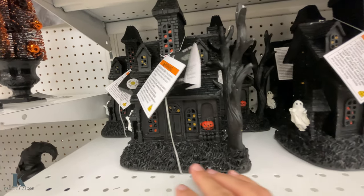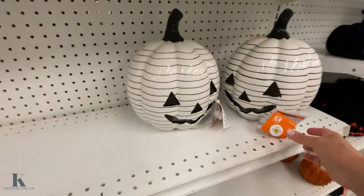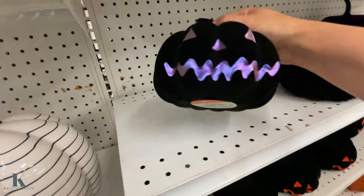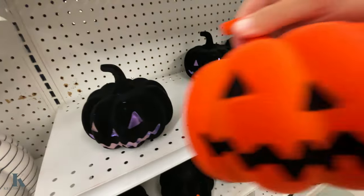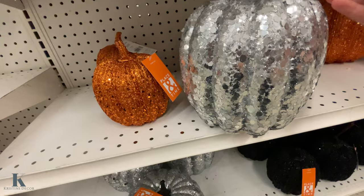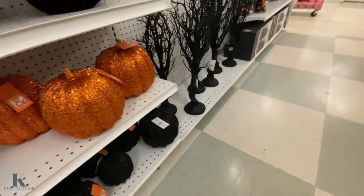They have felt skulls for $20. I like this little striped pumpkin — it's $50 with LED lighting, which is pretty awesome. Then there are little felt ones — I like this black one at $15. There's also an orange one and some glitter ones at $15, sequin ones at $20, and another one at $15.